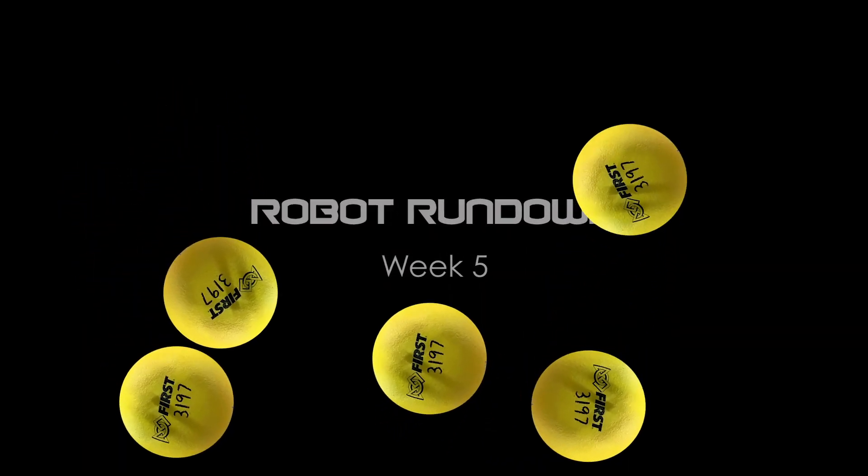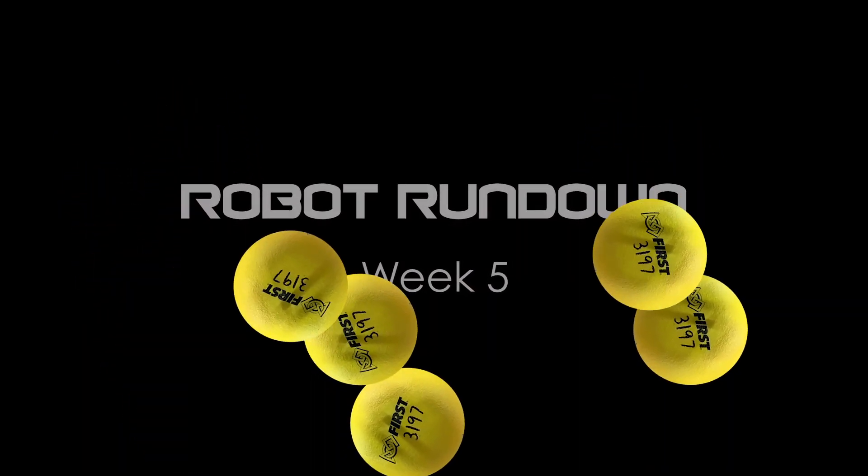Welcome to Team 3197, Hexsounds, Week 5 Robot Rundown.